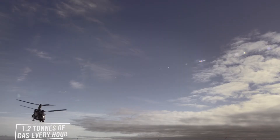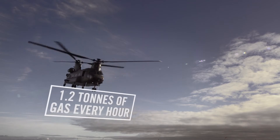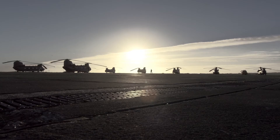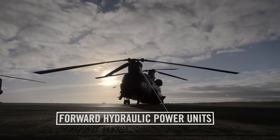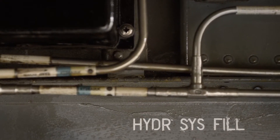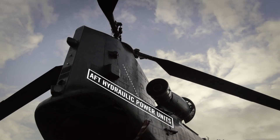The standard fuel load is three tons of fuel. We're burning 1.2 tons of gas every hour. One of the innovative things about the Chinook is its redundancy — every major component has a duplicate, so you'll be able to continue flying even if you do sustain contact hits.